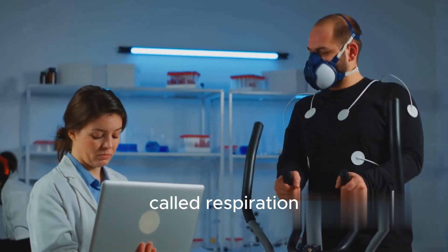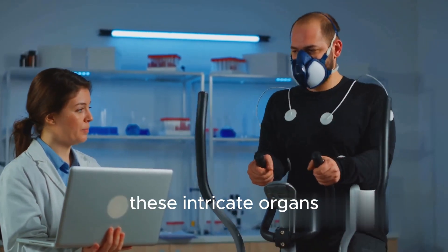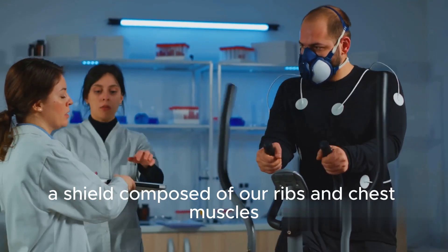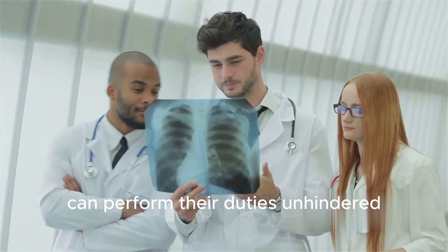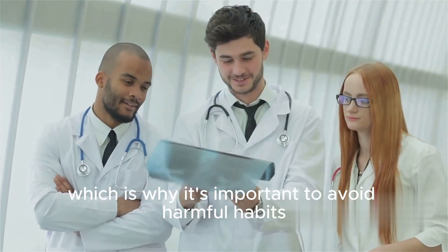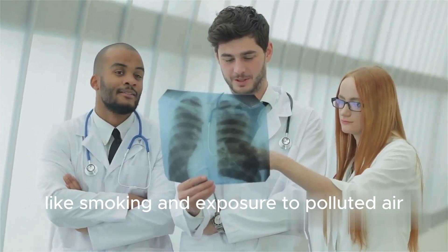This process, called respiration, is happening right now as you are listening to this. These intricate organs are protected by a fortress of sorts, a shield composed of our ribs and chest muscles. This protection ensures that our lungs can perform their duties unhindered. Maintaining lung health is paramount for the well-being of the respiratory system, which is why it's important to avoid harmful habits like smoking and exposure to polluted air.